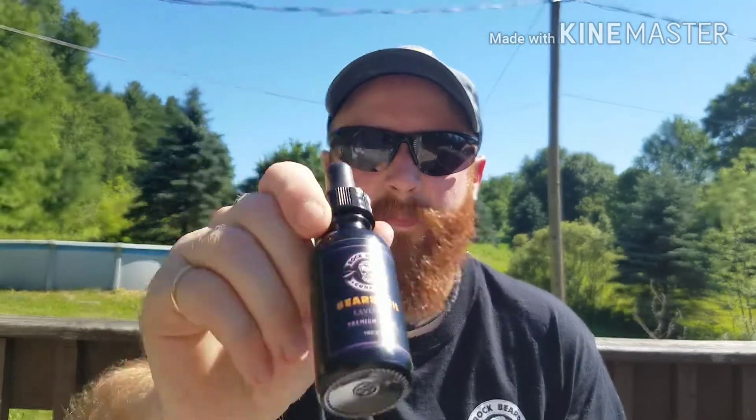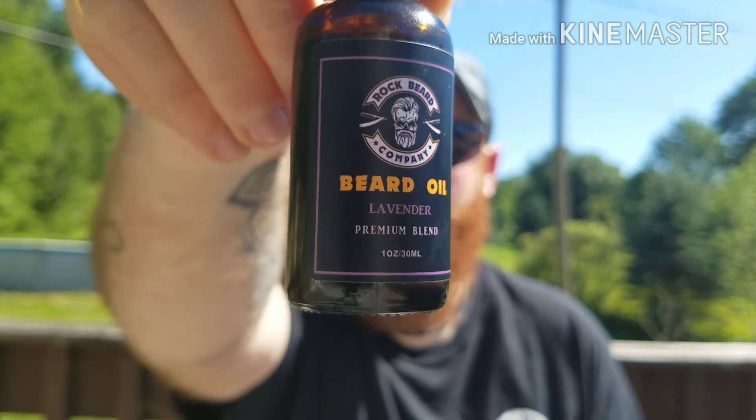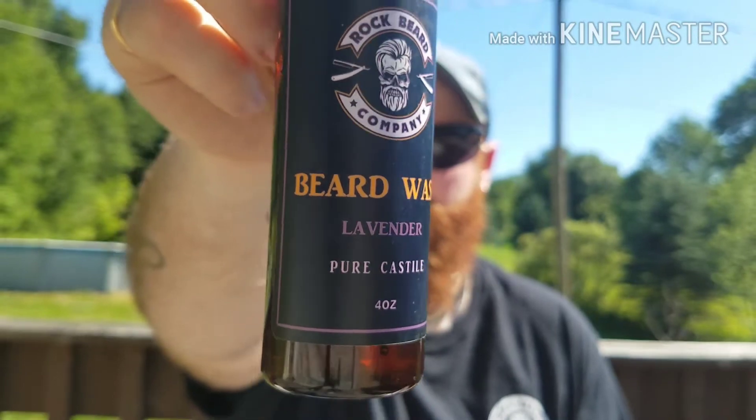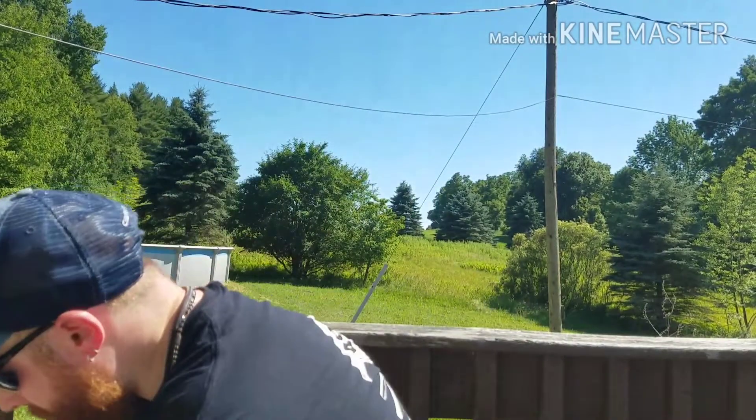Alright, so we got a one-ounce bottle of the lavender beard oil, a two-ounce beard balm in lavender, a four-ounce beard wash in lavender scent, and a Rock Beard Company beard comb. The comb comes inside a box — there's the little slip that was over it.